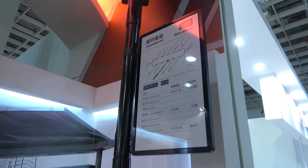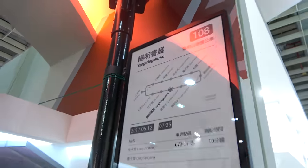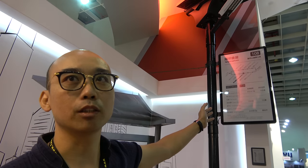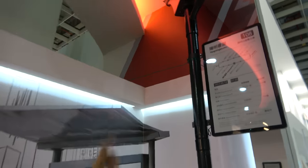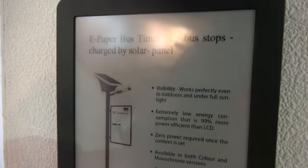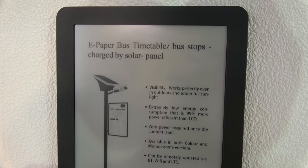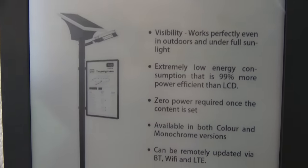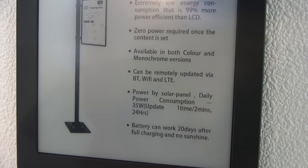This unit is designed for bus stops — it's an e-paper bus timetable display powered by solar panel. Power consumption is low enough that solar works perfectly. It's part of what they call an ecosystem for public information, and it can be remotely updated over LTE.